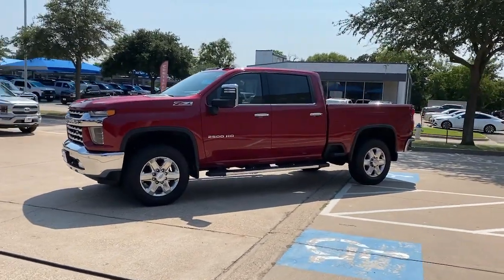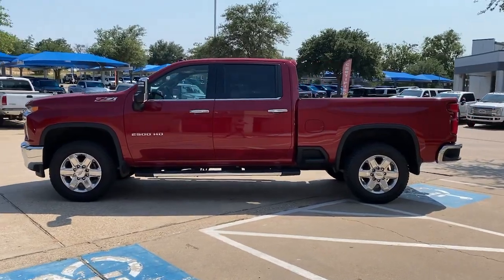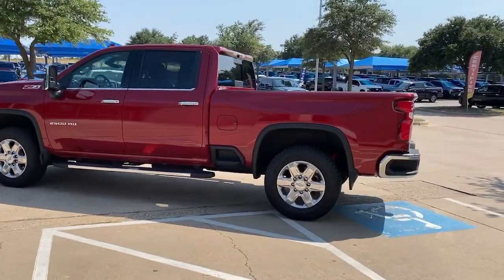Can you see yourself in the 2020 Chevrolet Silverado? This vehicle still has fewer than 10,000 miles on the clock, so it won't last long.